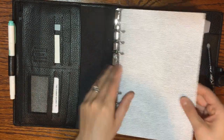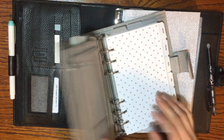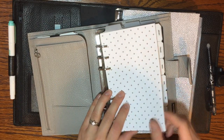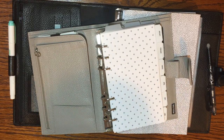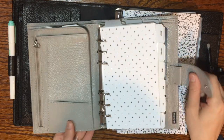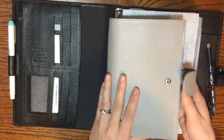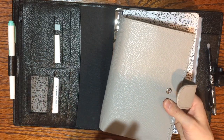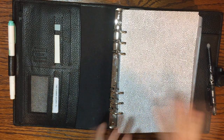The last thing to consider is portability. A personal size binder is going to be way more convenient to take on the go — it will fit in almost any purse. It's very portable, easy to pull out, and small enough you could even use it like a wallet and pull it out at a grocery store or doctor's office without it being a big deal.